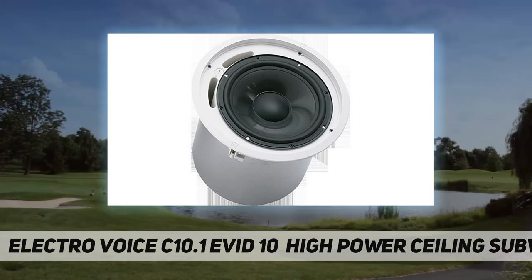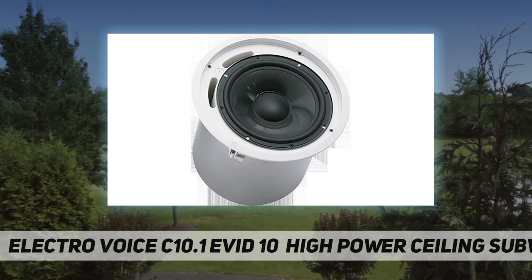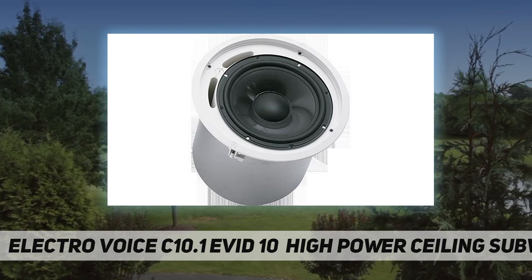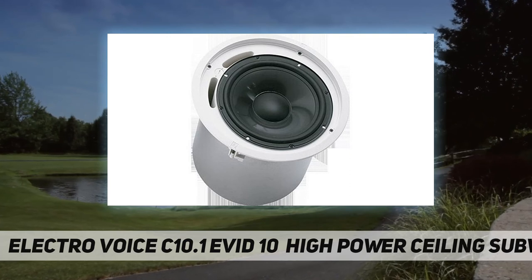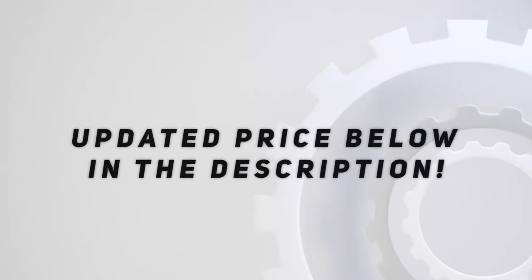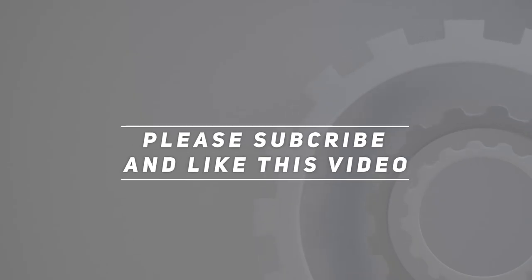Features include supplemental LF for ceiling systems, a high-excursion woofer, an imported enclosure for extended lows, and a low-pass network with overload protection. Check out the video description for updated pricing. Thank you for watching — please subscribe and hit the like button.